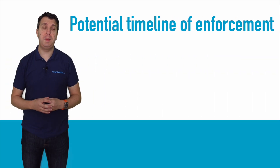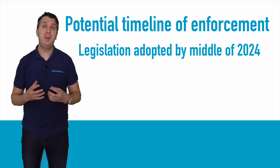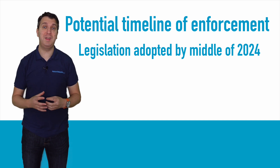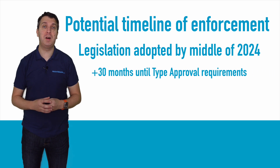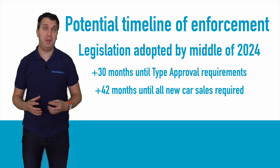The new legislation is likely to be adopted by mid-2024, although it remains to be seen when it will be formally introduced, with the European Commission plan for July 2025 deemed unrealistic. A date of 30 months after the entry into force of the regulation for new cars undergoing type approval and 42 months for all cars on the market has been suggested.